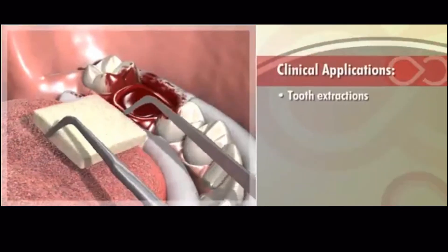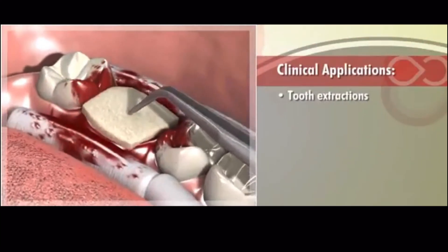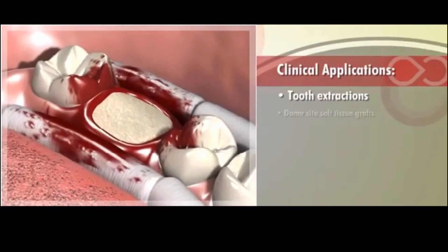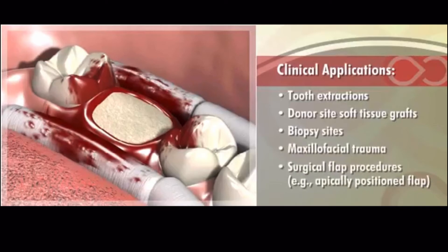Ideal for tooth extractions, the dressing can also be used for a variety of oral surgical procedures including donor site soft tissue grafts, biopsy sites, maxillofacial trauma, and surgical flap procedures such as the apically positioned flap, a common periodontal surgical procedure.